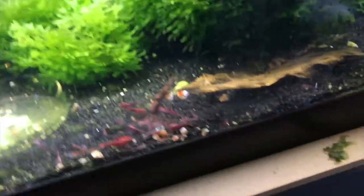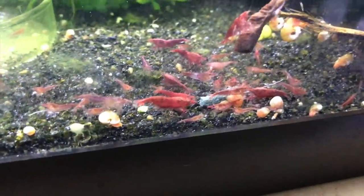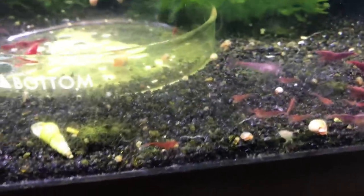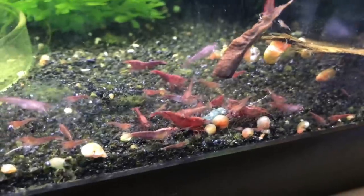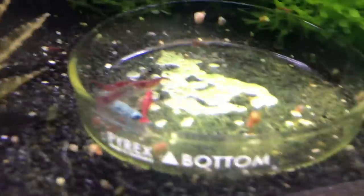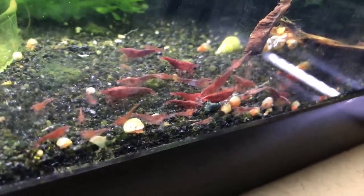The tank right above it is my Bloody Mary tank. I'm not real happy with what I'm seeing as far as when the breeding happens — I'm not getting the nice solid colors always. So I've got to start doing some culling there. There's some that look magnificent, but I have to rethink what I'm doing here.